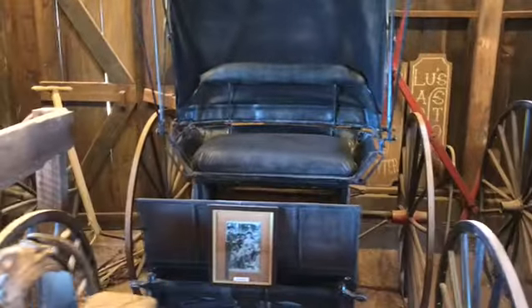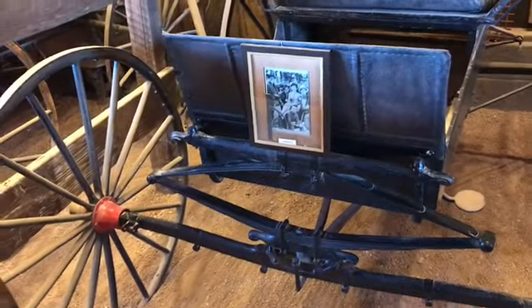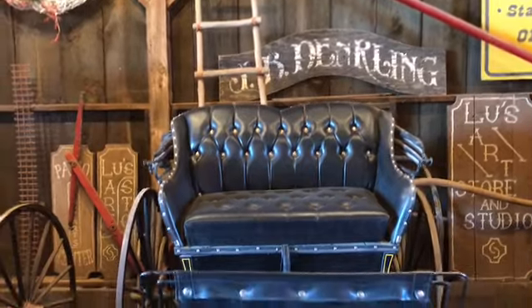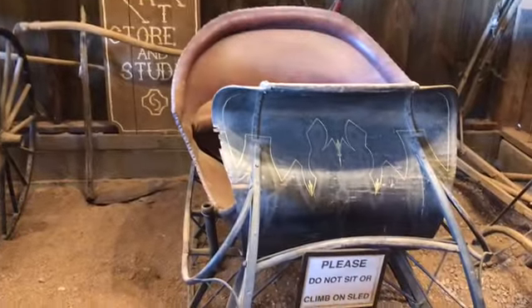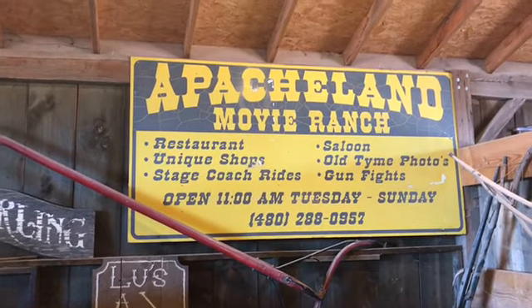Gunsmoke! We'll have to go watch some Gunsmoke on Netflix and see if they got the pictures. Doctor's buggy — used! He speaks the truth. Wow, look at this one — look, Apache Movie Ranch.